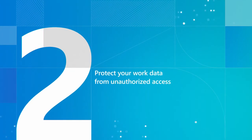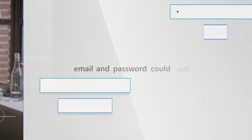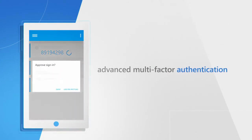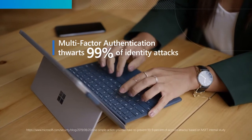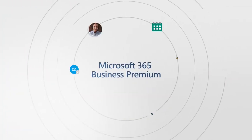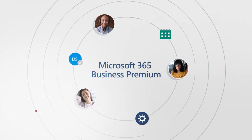Protect from unauthorized access. Your remote employees need access to data and files, but their email and password could get hacked. Advanced multi-factor authentication uses a second form of authentication and has been shown to thwart 99% of identity attacks, protecting you against lost or stolen passwords. And conditional access policies help ensure only authorized people have access to company data.